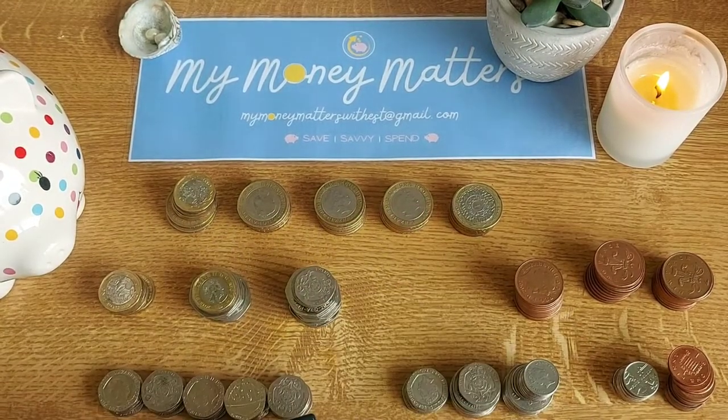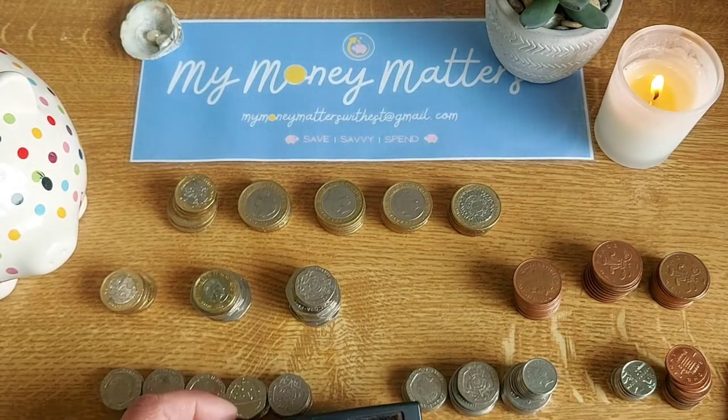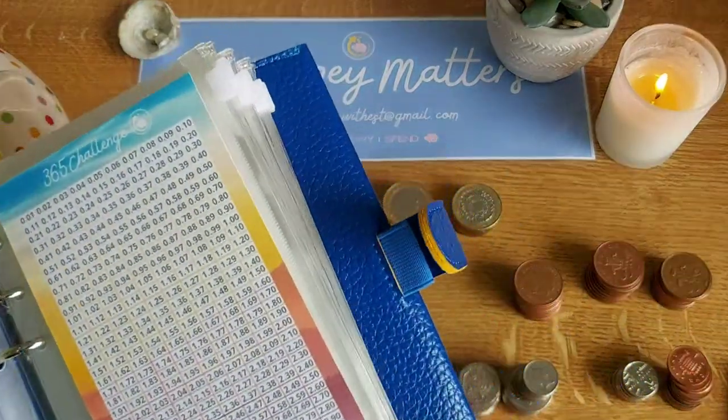I can't believe that even just that back row there is 50 pounds already. My total is 74 pounds 14, and I really wanted to do the 365 challenge.